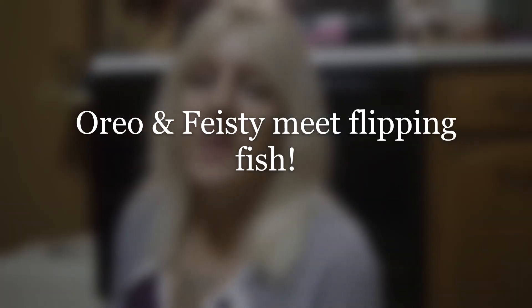Hey everyone! Welcome back to my channel. If you're wondering why I'm sitting on the floor in my kitchen, it's because I am getting down to the level of my cats. I wanted to try the Flippity Fish toy on Oreo and Feisty.